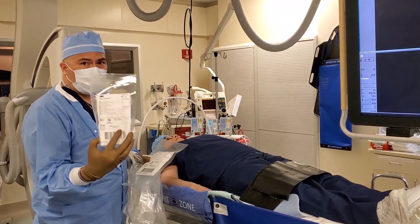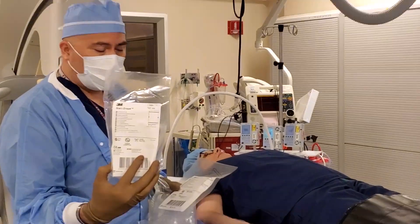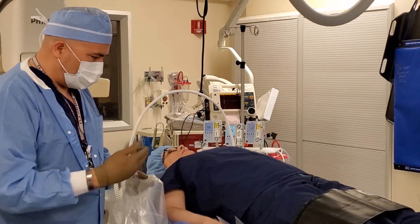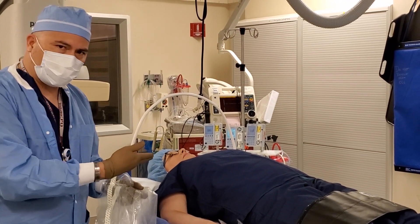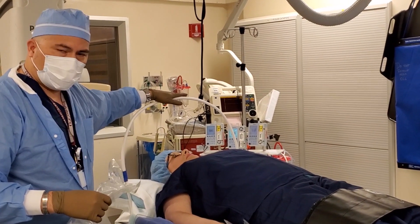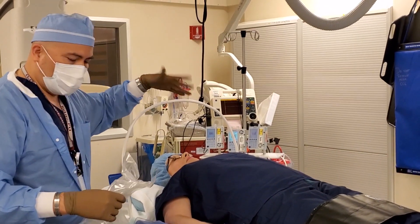You could use a 3M 1012 drape along with a comfort halo, and this would still give you clear access to the patient's airway and allow you to move the gooseneck feature of the halo to your liking.